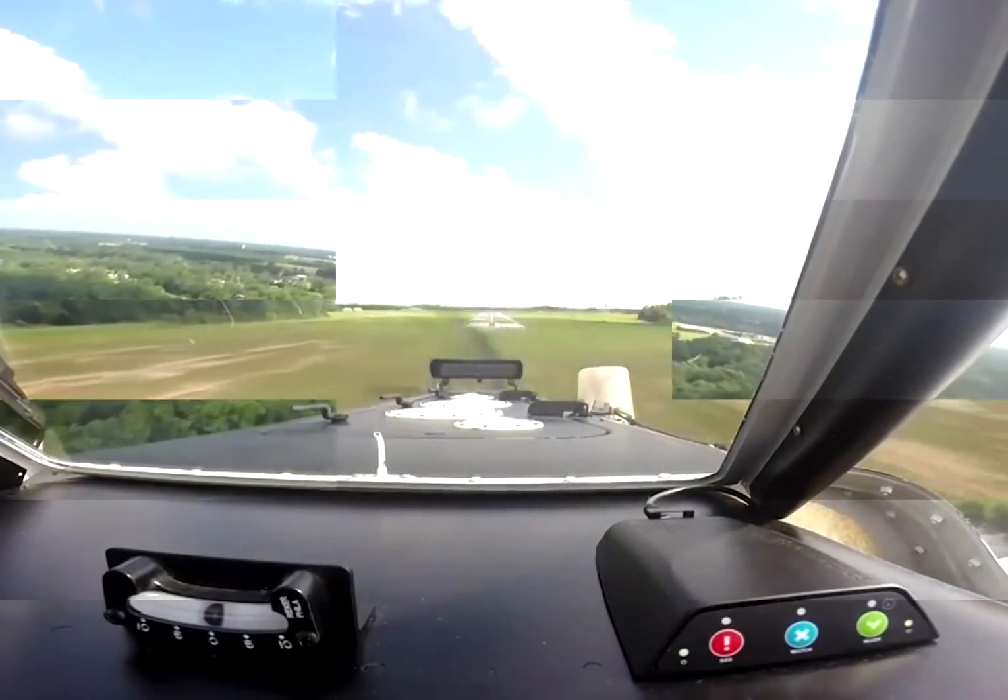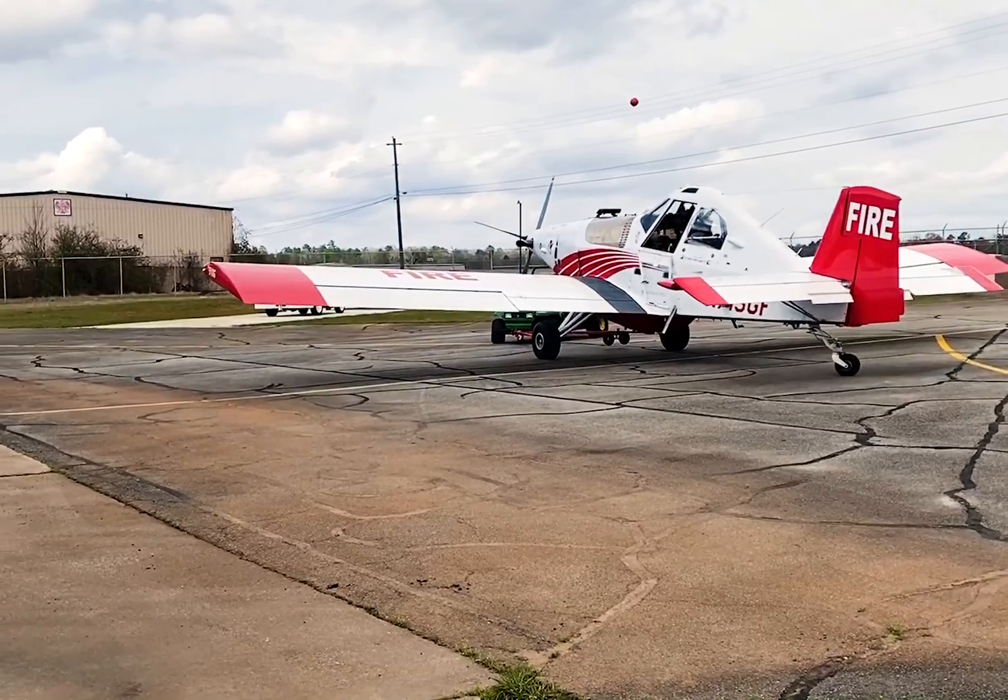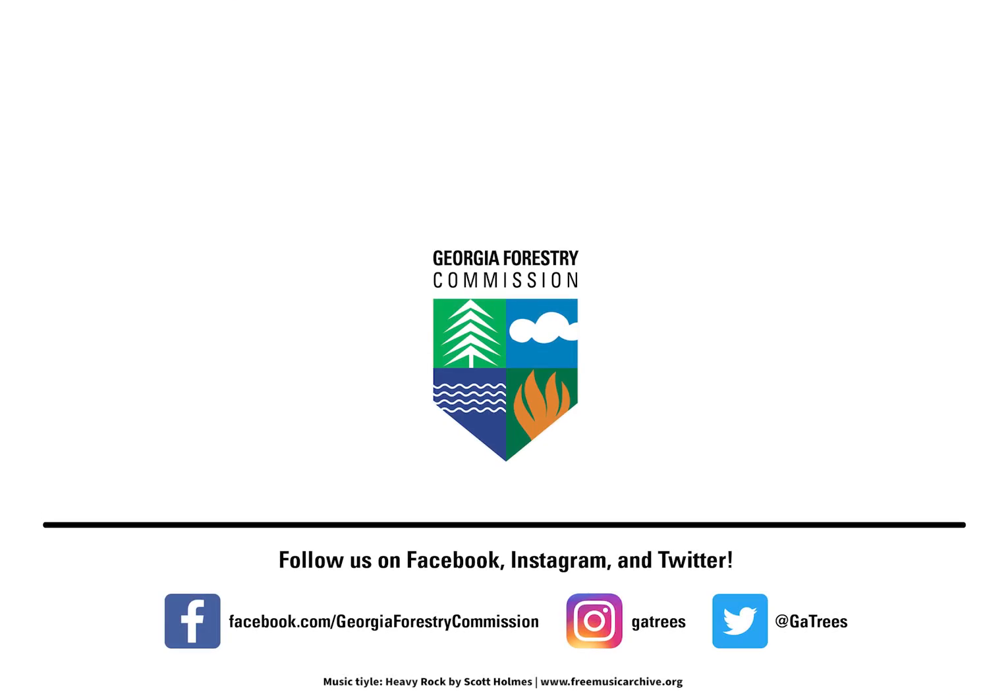Prepare for landing! Wasn't that fun? Thanks, Georgia Forestry Commission, and thank you for taking flight with us.